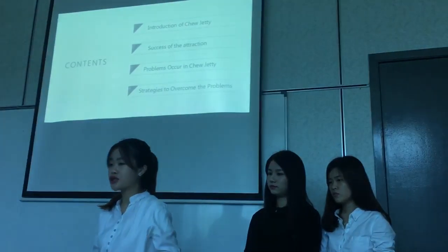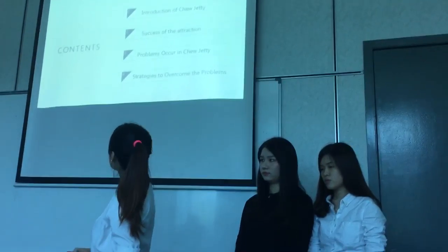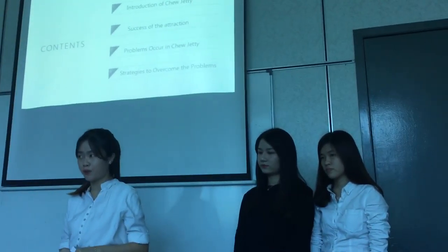We will start with the introduction of Chiu Jeti, followed by the success of the attraction, problems common in Chiu Jeti, and lastly the strategies to overcome the problems.